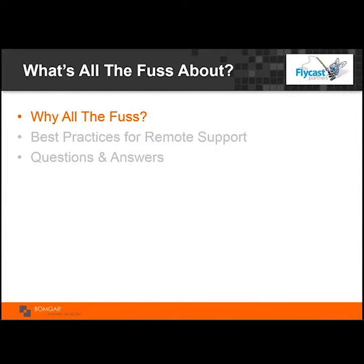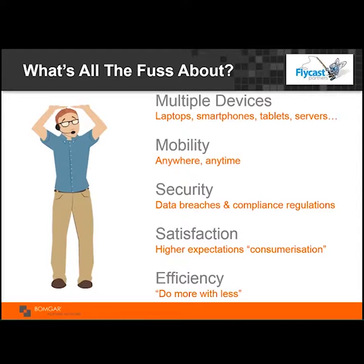Let's talk about what all the fuss is about. We're all trying to do more with less. There are more devices coming onto the network — not just PCs and laptops, but smartphones, tablets, and kiosks. Mobility has been here for a long time, but it set the expectation that we need to provide support anytime, anywhere, just like myself traveling today.